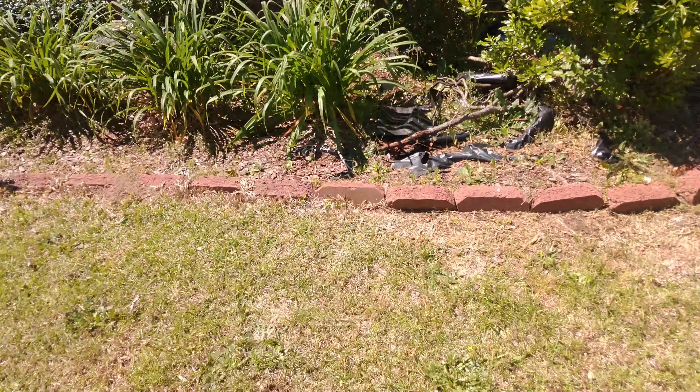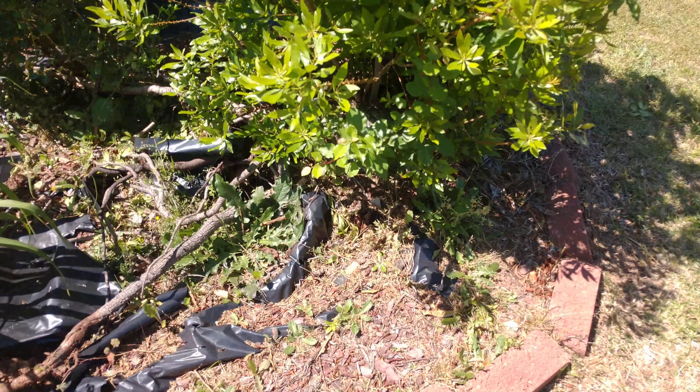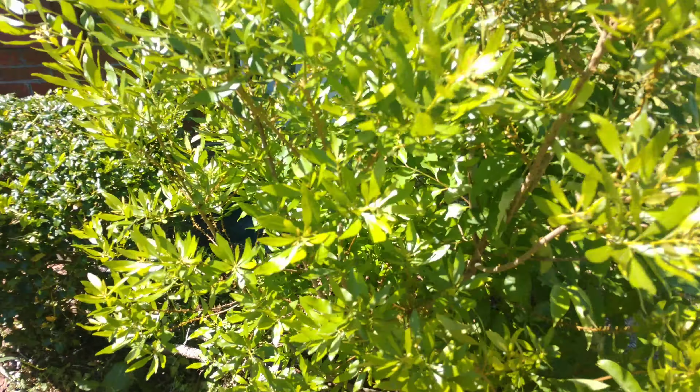During one of the hurricanes we did have a tree blow over here. You can kind of see the stump — it's grown back as a bush.